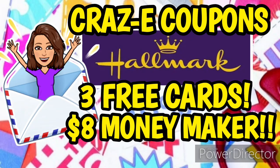Hey guys, it's Crazy Coupons. Welcome back to my channel and in today's video I'm going to be showing y'all how you can get three free Hallmark cards plus it is going to be an $8 money maker.